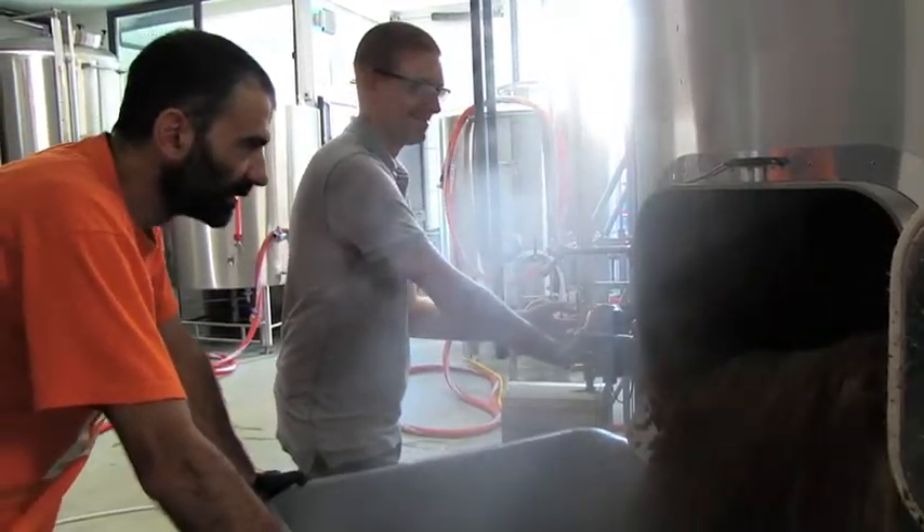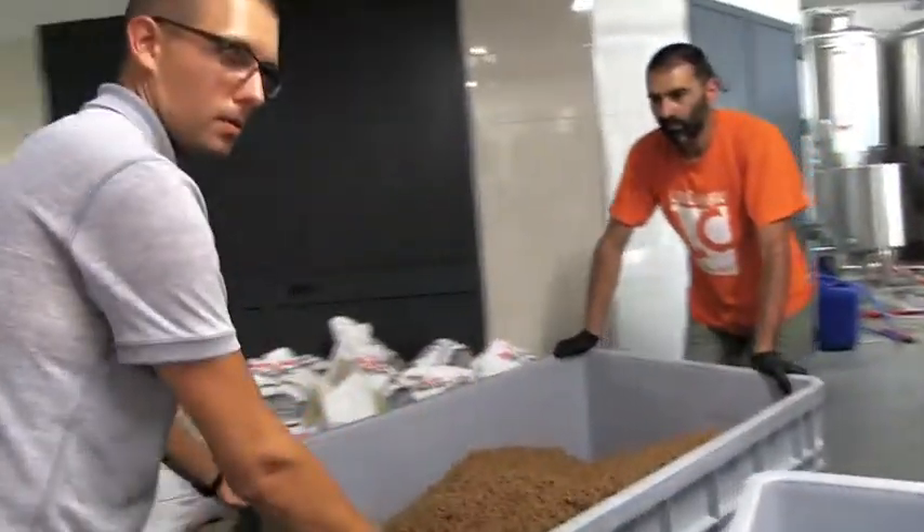My name is Samuele and I'm the owner of Lord Chambray Brewery. Welcome to Malta, around the island of Gozo. We are the first craft brewery in Maltese and Gozo history.